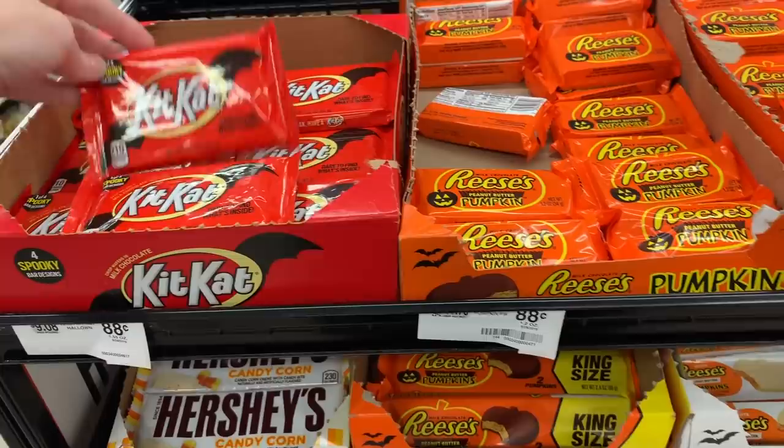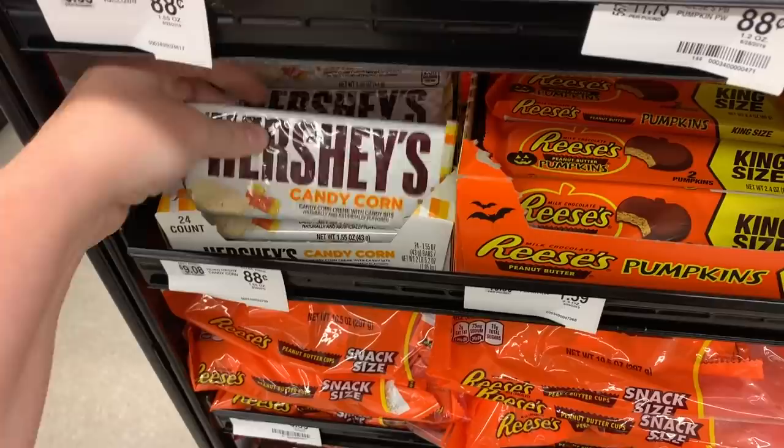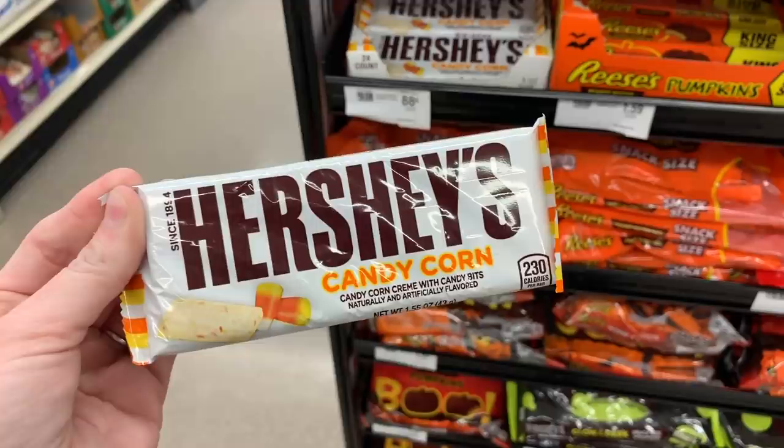They have all of the seasonal stuff: the Kit Kat bats, the Reese's pumpkins — they have the Reese's pumpkins in white — and the Hershey's candy corn. I wish they would come back out with the Hershey kisses and candy corn, those are my favorite ever. They have pumpkin ghost too.